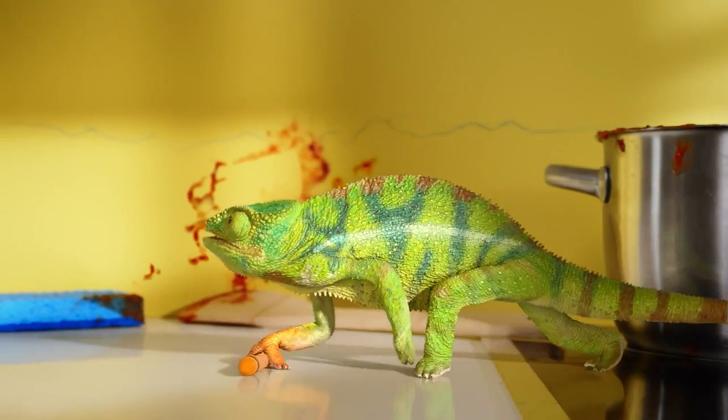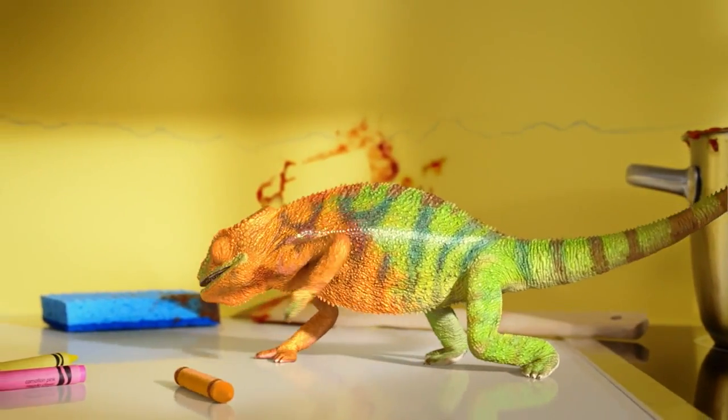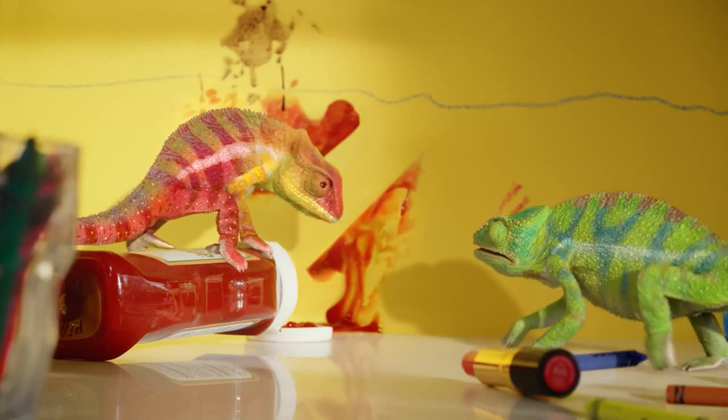Right. Valspar Reserve. Super stain-resistant and scrubbable. And this color — still perfect. Yeah, looks great, Val.